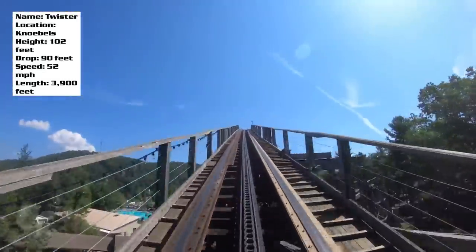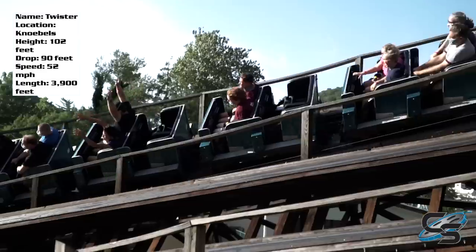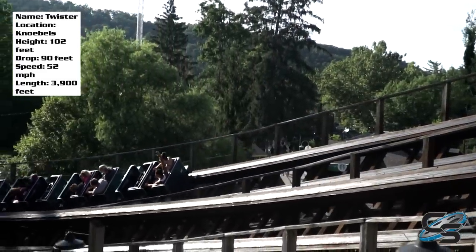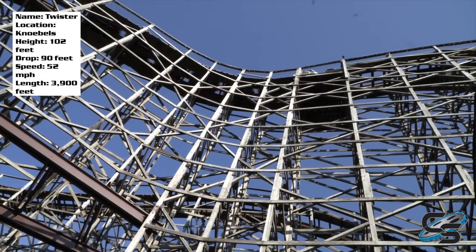Another thing I really like is that it's a great complement to Phoenix. Whenever people talk about Phoenix, they talk about the airtime. Twister is not really about airtime — this ride focuses on laterals. It really feels like a CCI, but it's not.